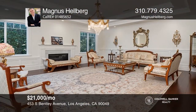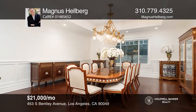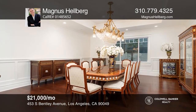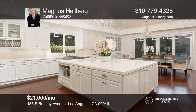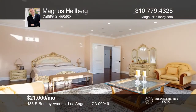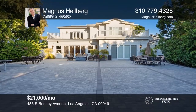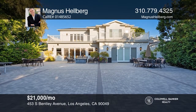This recently completed traditional pool home has a formal entry, light and bright living room, three wood-burning fireplaces, and a large family room with gleaming hardwood floors. An open eat-in kitchen includes Viking appliances. There are five spacious bedrooms, each with its own en-suite and a large master. Contact Magnus Hellberg today to learn more.